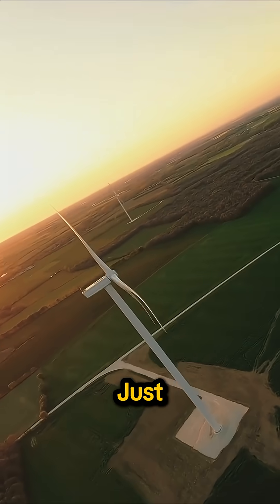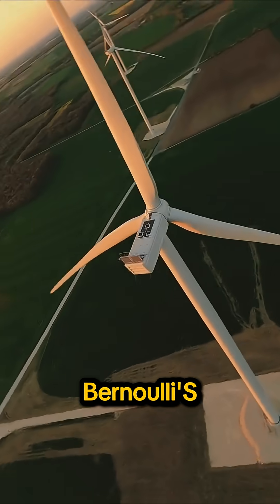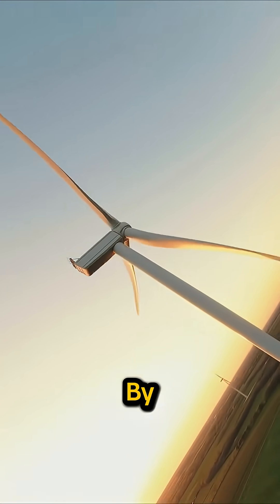The blades aren't just flat boards — they're curved like airplane wings. This uses Bernoulli's principle to create lift, which is much more efficient than just being pushed by the wind.